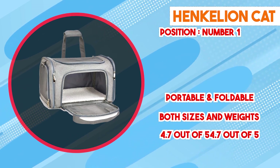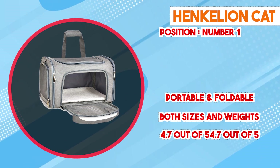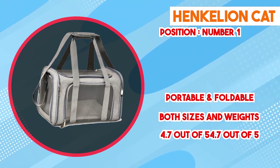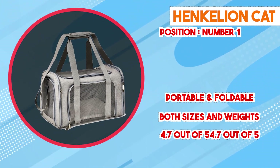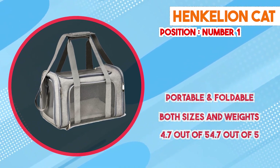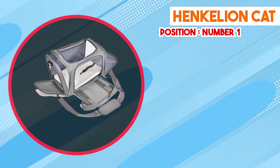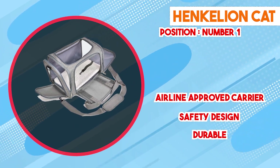Ease of use is a standout feature of the Henkelion Cat Carrier. The top-loading design simplifies placing your cat inside or removing them, reducing stress for both pet and owner during transitions. The carrier is equipped with secure locking mechanisms that prevent accidental escapes, further enhancing pet safety. Comfort is prioritized in the interior layout — a soft, cozy fleece mat lines the base, offering a comfortable resting surface. The mat is removable and washable, ensuring easy maintenance and hygiene.